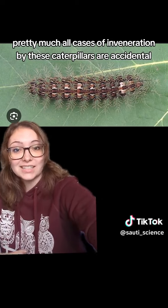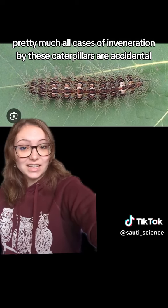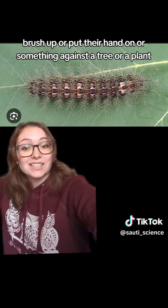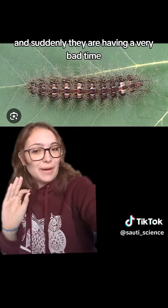Pretty much all cases of envenomation by these caterpillars are accidental. When people are just walking in the forest, they brush up or put their hand on something against a tree or a plant, and suddenly they are having a very bad time.